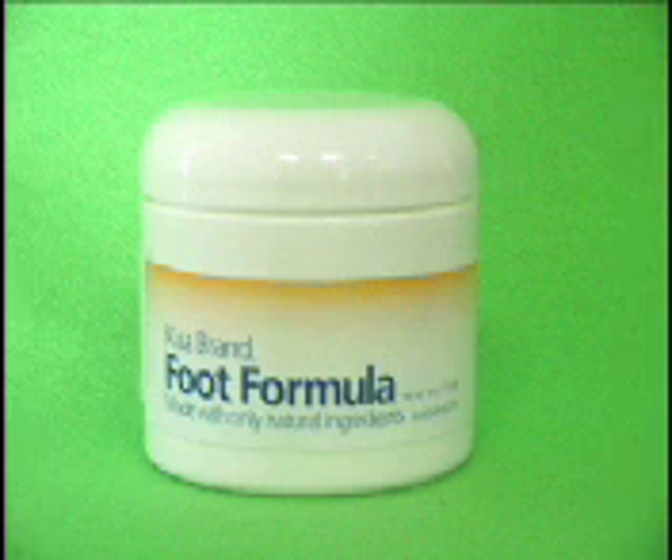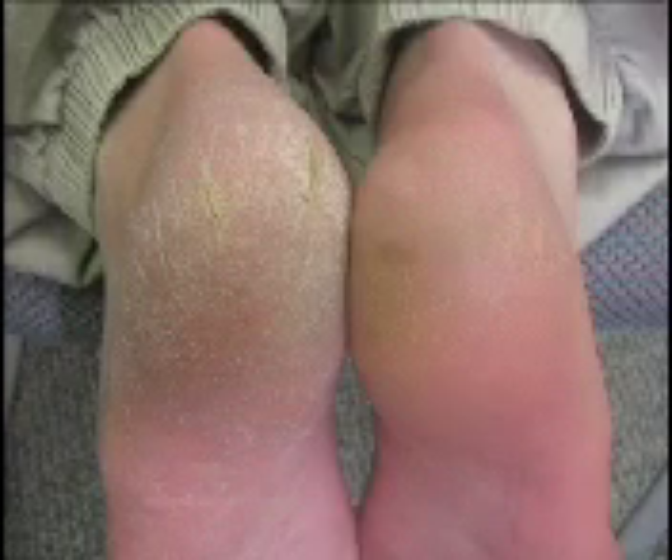Hi, this is Terry Levi. I'm the founder and formulator of Kua brand All-Natural Products, and these little beauties you're looking at are my feet. The purpose of showing you these pictures is I wanted to show you personally the difference my foot formula makes on my own feet.